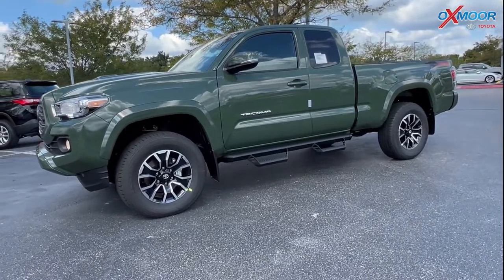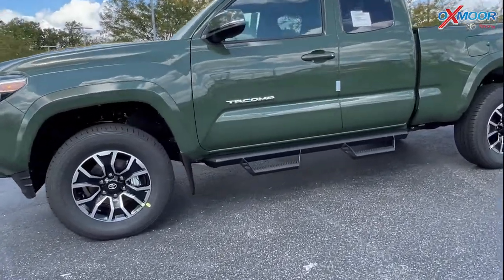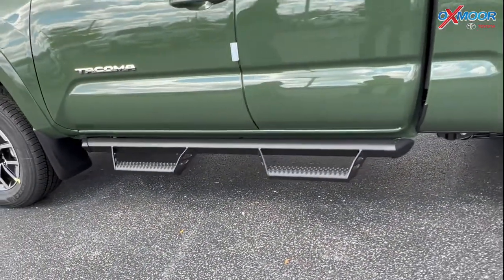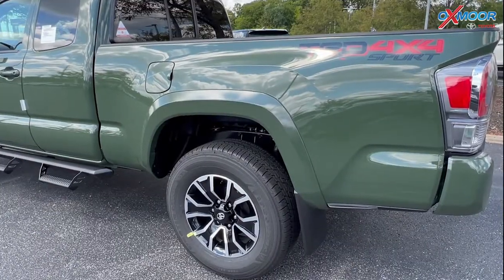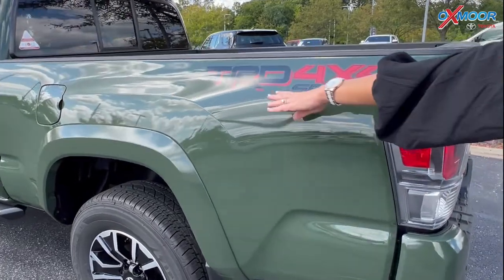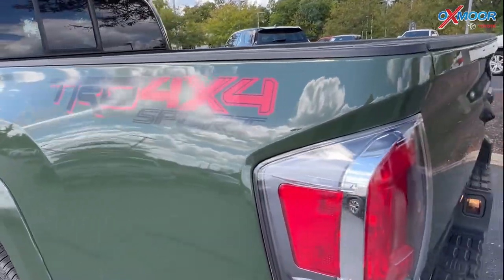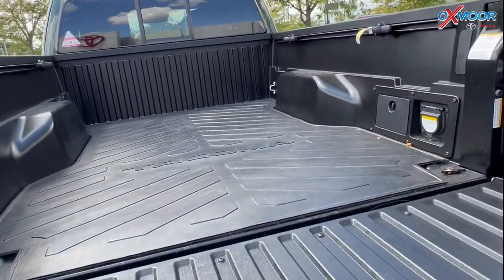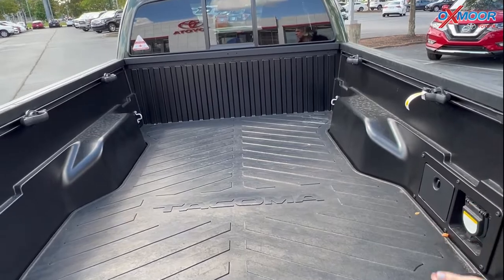On this you have the black Predator tube step, which looks really good with that army green. Moving on to the back, you have your TRD Sport badging right here. You're going to have the bed mat and this is a six foot bed.